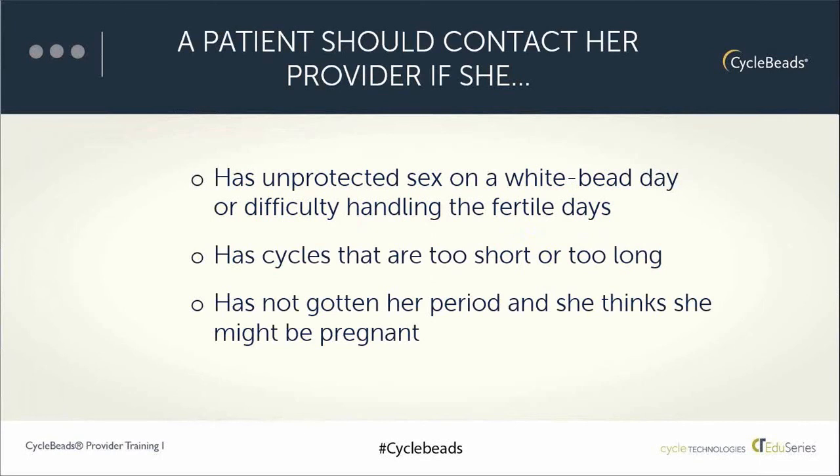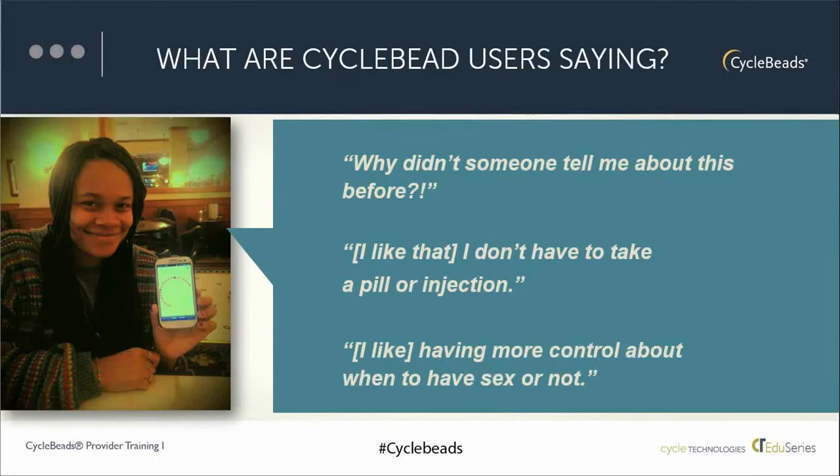If she hasn't gotten her period and thinks she may be pregnant, offer pregnancy testing and counseling as needed. If she'd like to use another method, provide other method options. In terms of feedback from women who have used cycle beads, one of the most common things heard is, 'Why didn't someone tell me about this before?' Women are very interested in information about when a woman is fertile and not fertile, and the fact that a woman cannot get pregnant just any day during the month. Many women enjoy that there are no side effects — a very common comment.